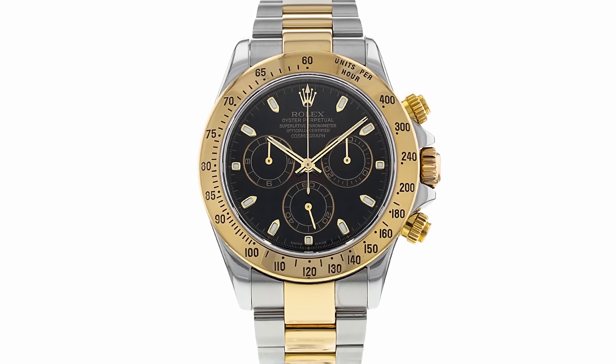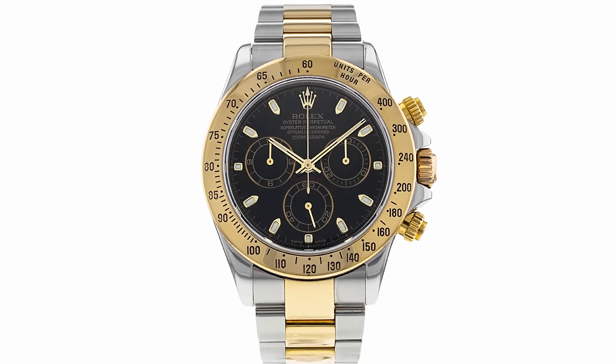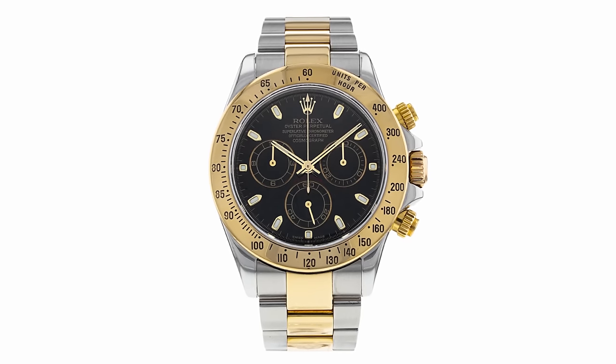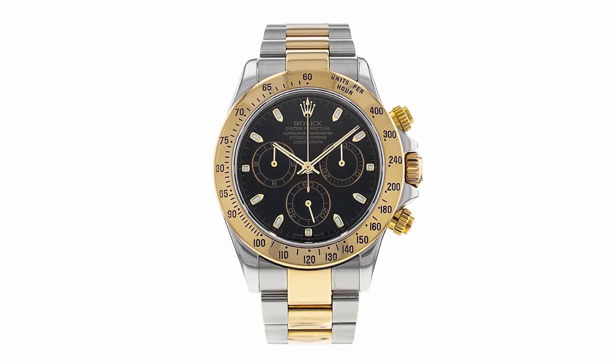Starting with the Daytona — that's probably chief of most people's wish lists when it comes to watch collections. The cheapest Daytona out there is the steel and gold 116523. So if you're looking to keep up with contemporary trends of having a bit of steel and a bit of yellow gold, this is actually the cheapest one. It's cheaper than full steel — it's got gold in it!